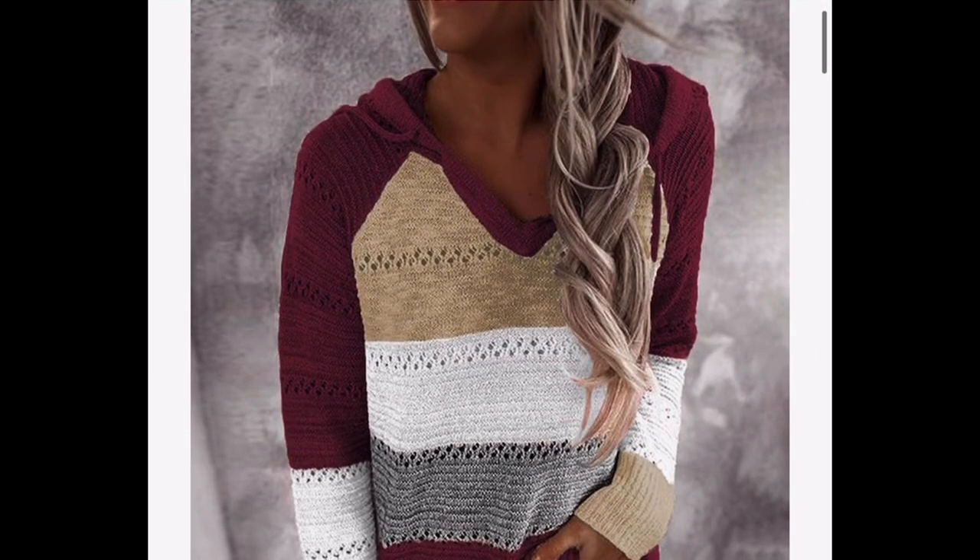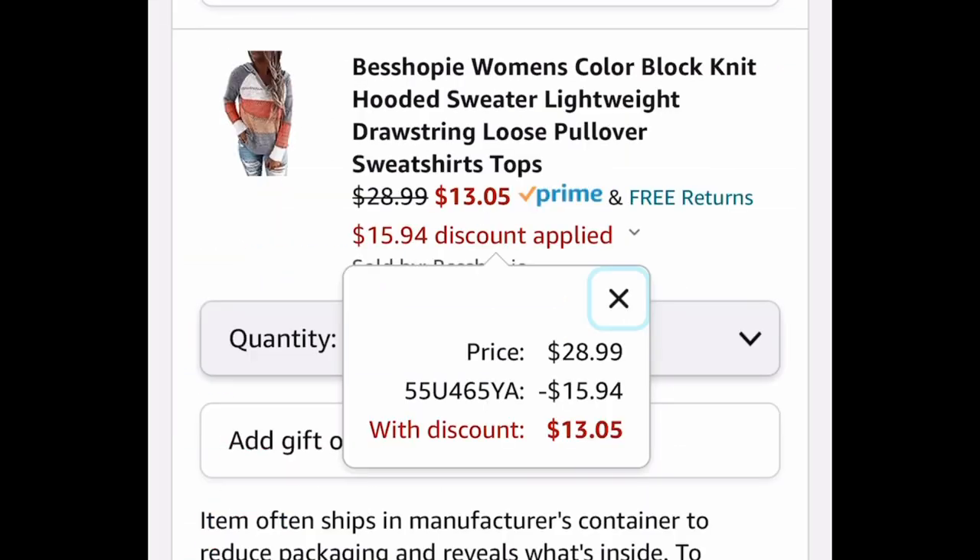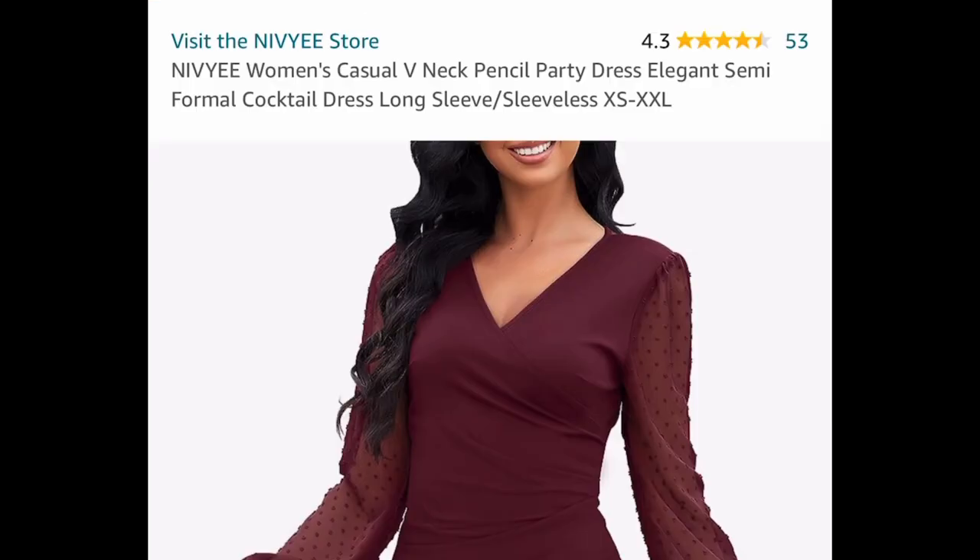The code works on many, if not all, of these colors. They're all priced at $28.99 — put in the code and get it for $13.05.